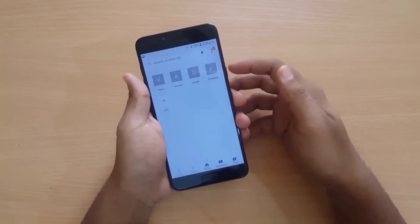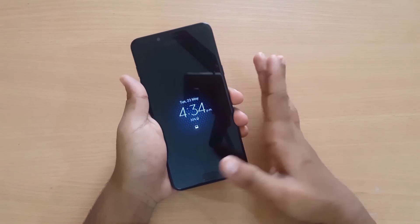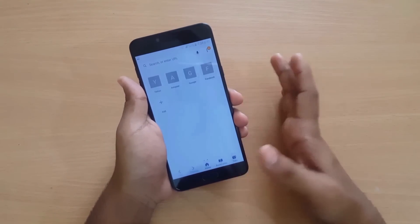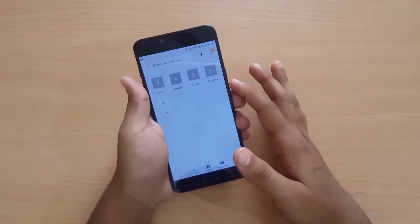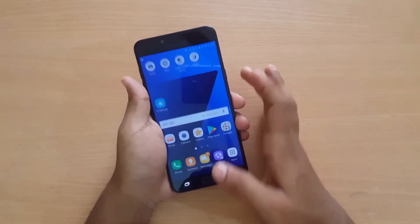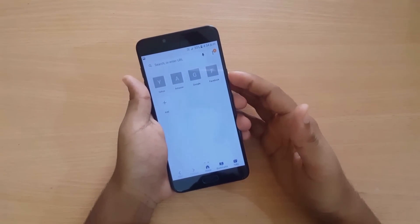You can also lock apps by holding and placing them to lock. The app will be locked once you turn off the screen. When you open the device again, the app will be locked, and you just need to swipe the fingerprint or type the pattern to unlock it.